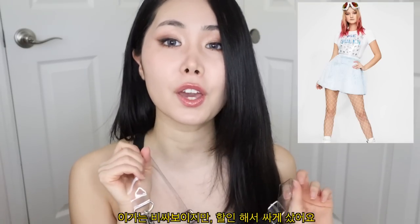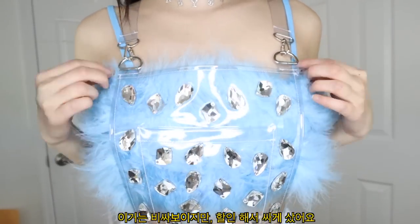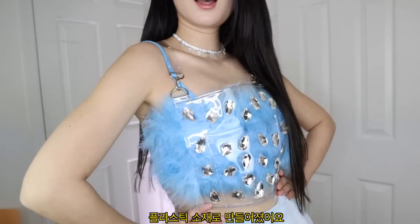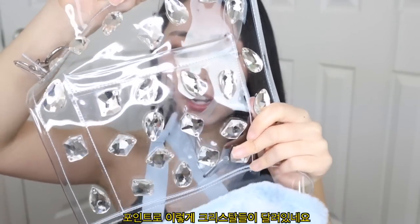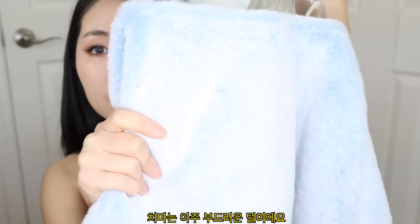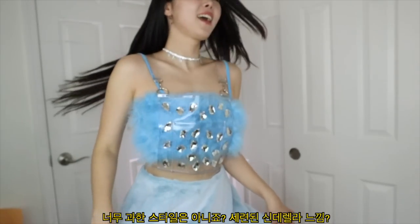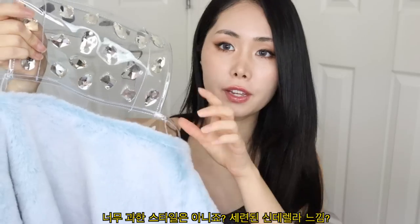The first thing from the Dolls Kill website was actually on sale. It's like a plexi material and it has amazing rhinestone crystals. It's an overall skirt kind of thing and it is such a fuzzy, soft material. It's not overly done but it reminds me of like a modern Cinderella type, so I thought this would be perfect.